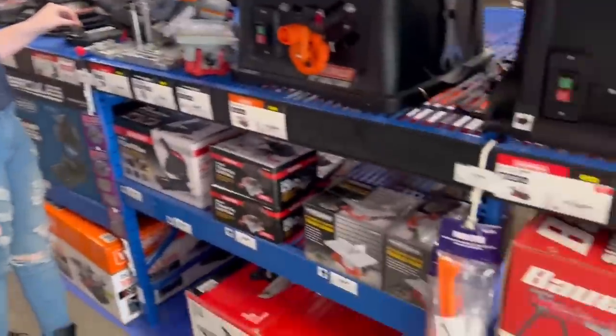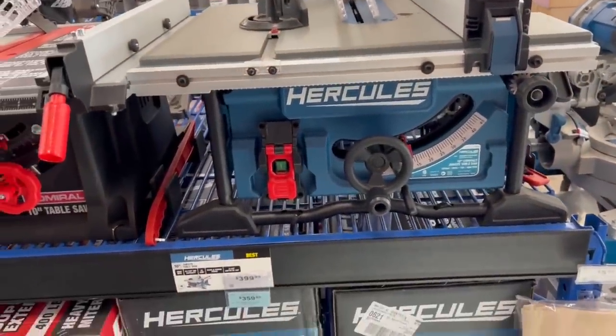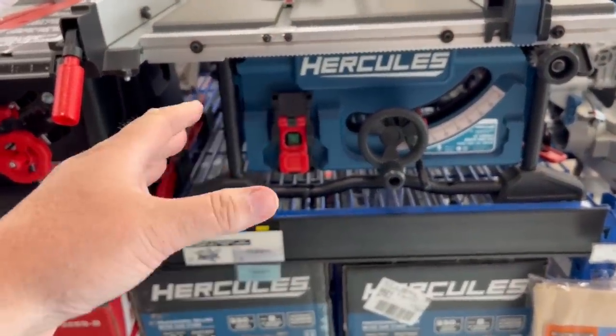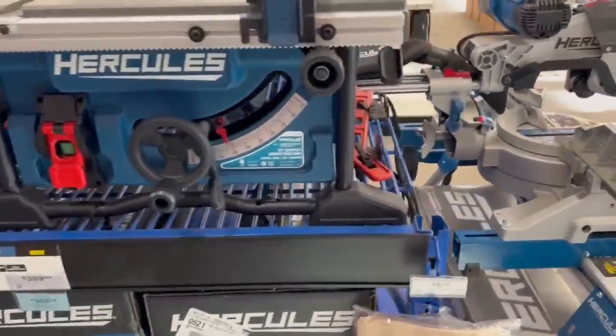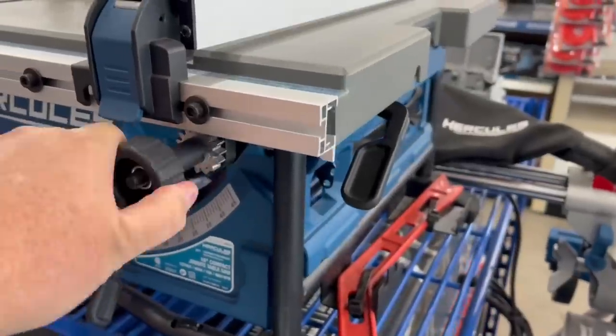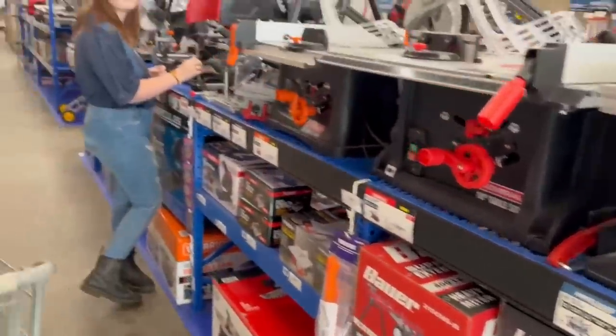Table saws — I've got to talk about this. I just watched another YouTuber saying don't buy the Hercules table saw, and he pointed to the old one in-store. The only thing I can imagine is he's using old footage, because the new one clearly has the gear mechanism, just like the DeWalt and a bunch of others.